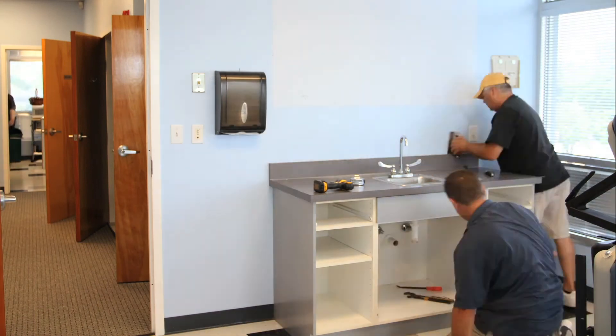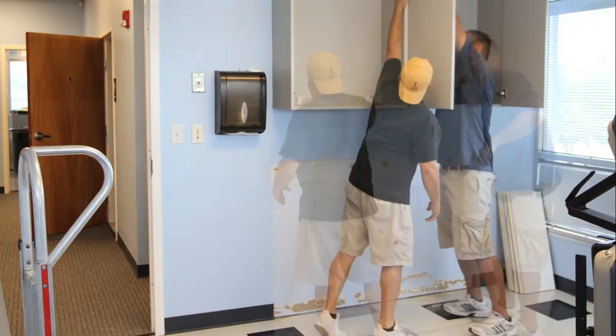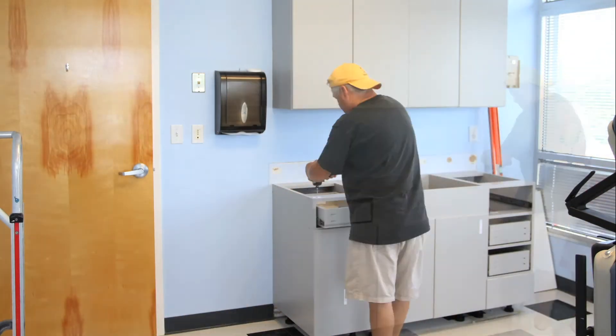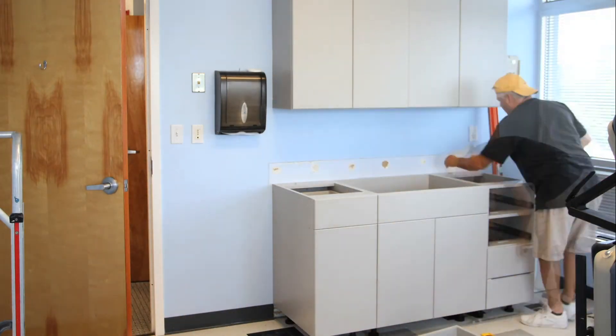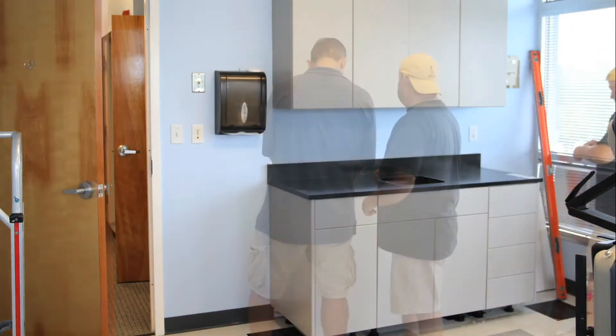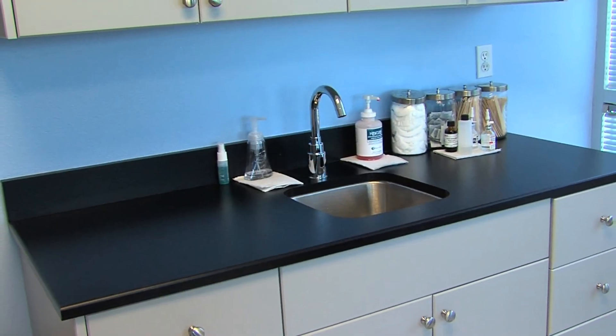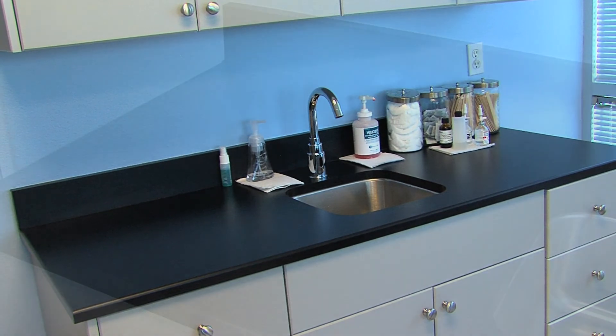Fabrication and installation is simple using standard woodworking tools and techniques with no finishing required. Whether you are replacing old cabinetry, adding new cabinets, or just retrofitting old casework, King Plastic polymer sheets can be designed, fabricated, and installed according to your specifications and needs.